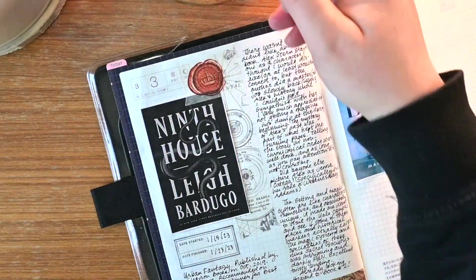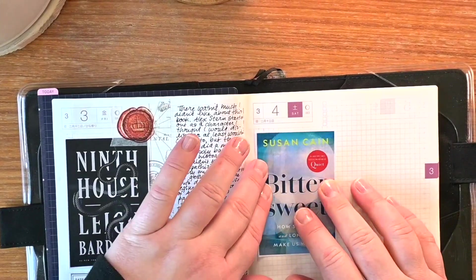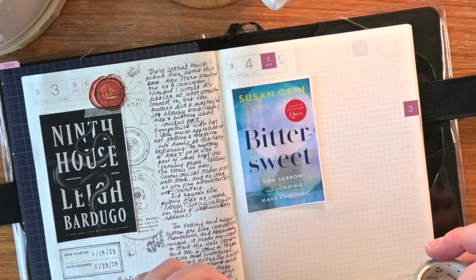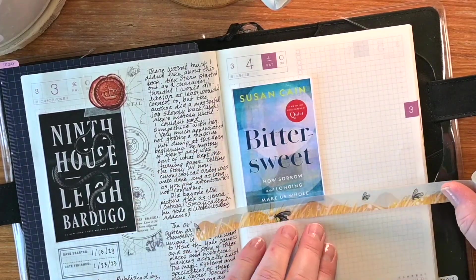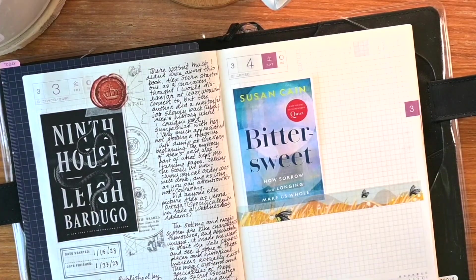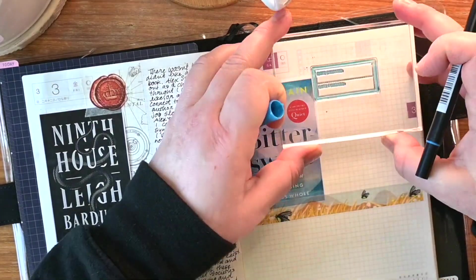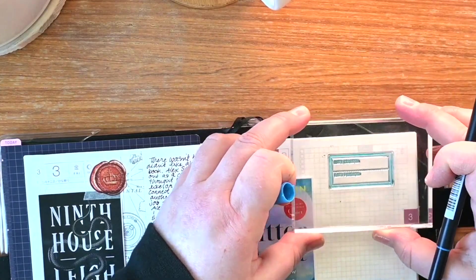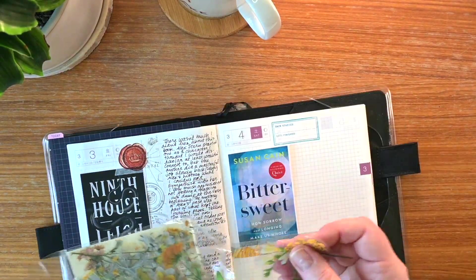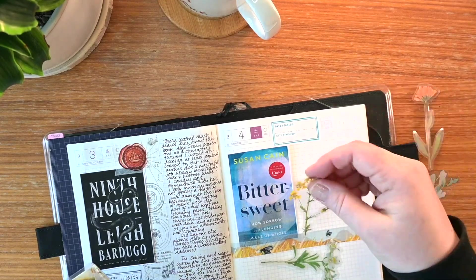Now, as they say, for something completely different. I read Bittersweet by Susan Cain mainly because I had read her first non-fiction book called Quiet: The Power of Introverts in a World That Can't Stop Talking, and I loved that book. I ran right out and bought a hard copy of it and it went straight onto my favorites bookshelf. It was her first book and incredibly insightful. When it was decided that my book club was going to read Bittersweet — and it has been quite a number of years between books for her — they are so well worth it.